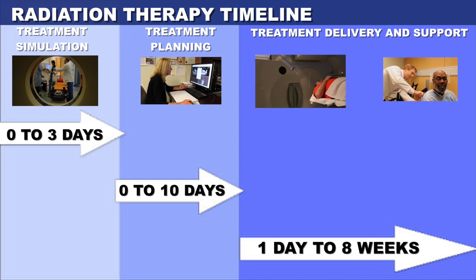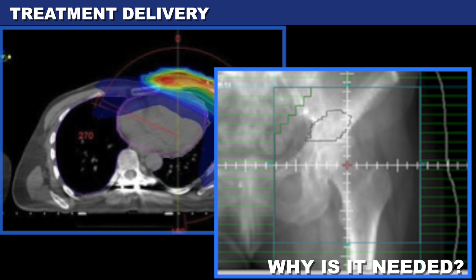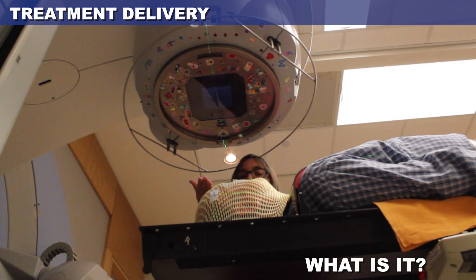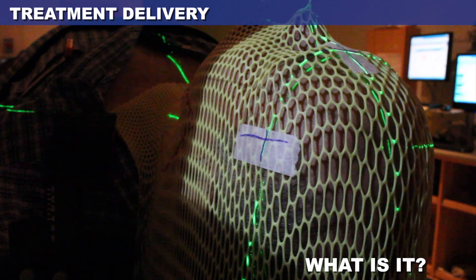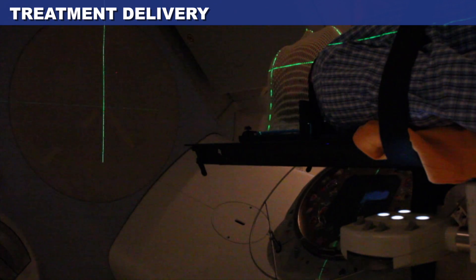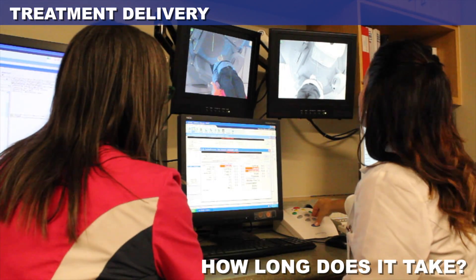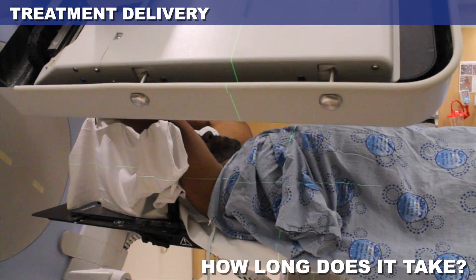After the plan is verified, radiation treatment can begin. Radiation is used to kill cancer cells while avoiding as much normal tissue as possible, and can also be used to provide symptom or pain relief. Radiation treatment appointments involve reproducing the position chosen at the time of CT simulation, obtaining images to confirm the correct position, delivering the actual radiation, and providing counseling and education on how to manage symptoms. You won't feel anything when the radiation beam is on, and won't be radioactive after the treatment is completed. The first treatment appointment is 30 to 45 minutes per body area treated; the following treatments are usually 15 to 30 minutes.